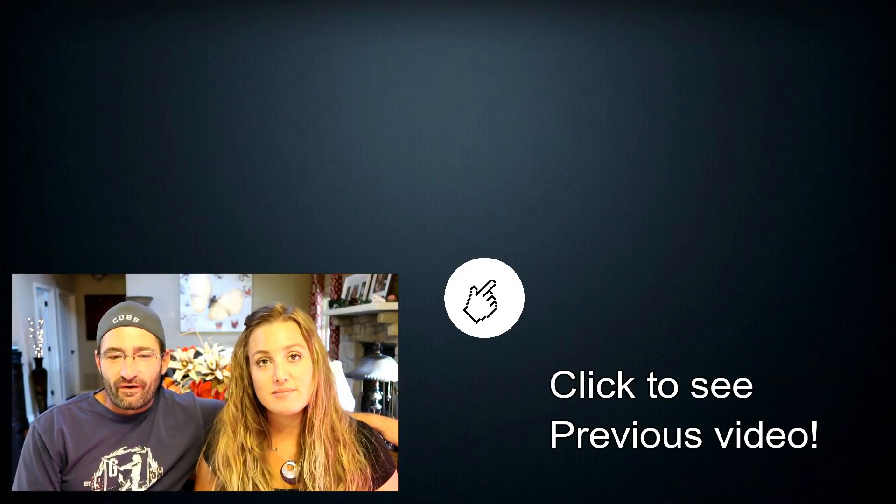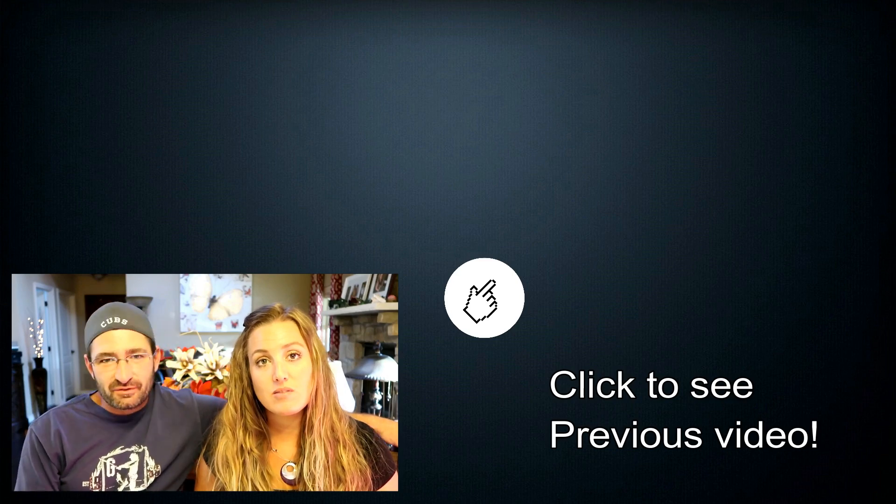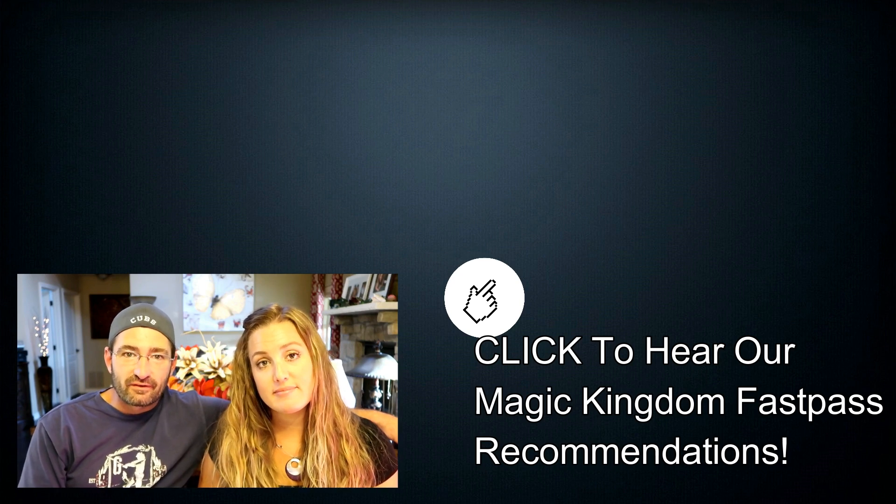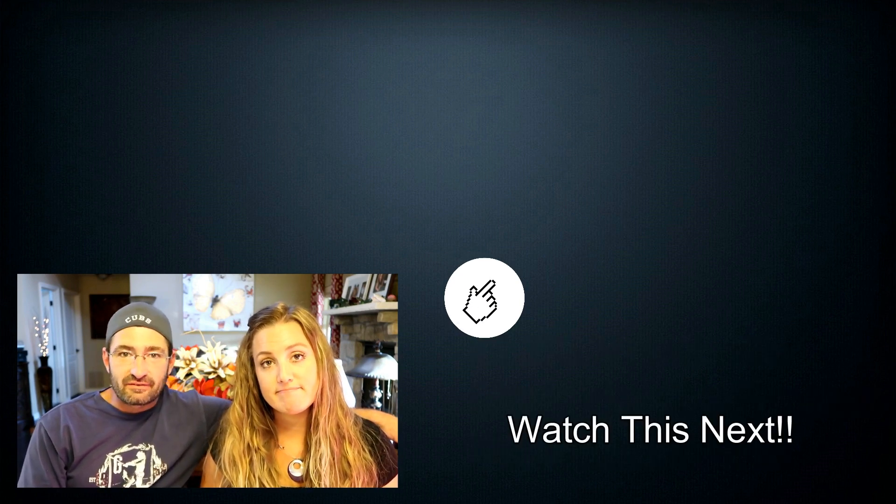We hope today's video was useful and will help you make decisions on your upcoming Disney World vacation. Thank you so much for watching. If you liked what you saw, please consider subscribing, and if you'd like to see more videos like this one, give this video a thumbs up. The rides we recommended today are what we feel are the most beneficial uses of your fast passes — rides that typically have the longest wait times where you get the best use of the fast pass to save the most time.